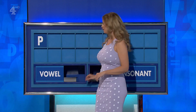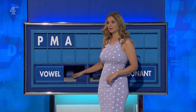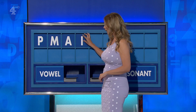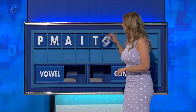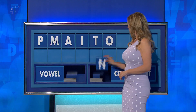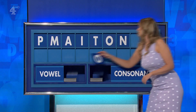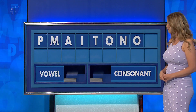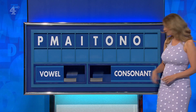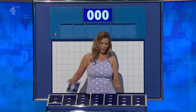P. And another: M. And a vowel: A. And another: I. Consonant: T. Vowel: O. Consonant: N. And a final vowel: O. And one more — consonant: R. There is an eight. You can indeed. Thank you, James.